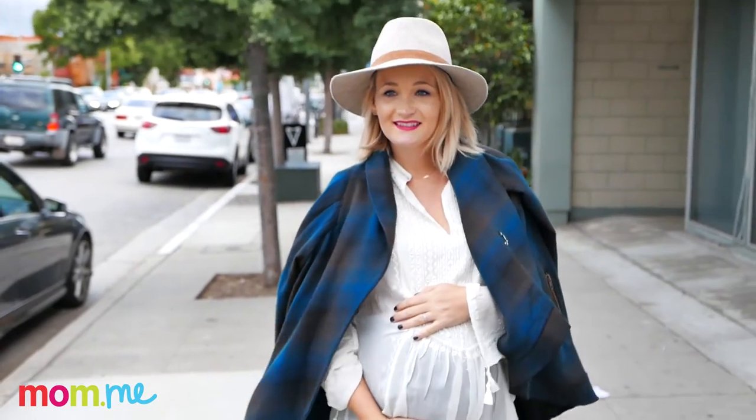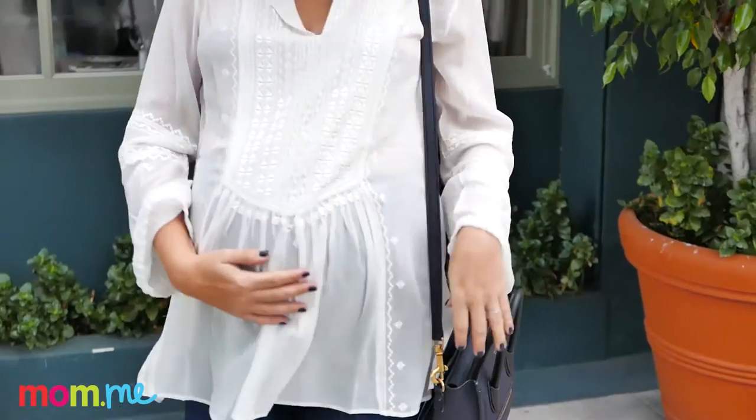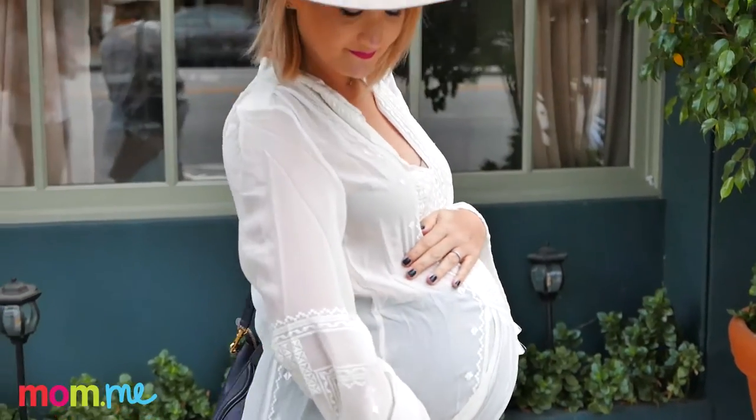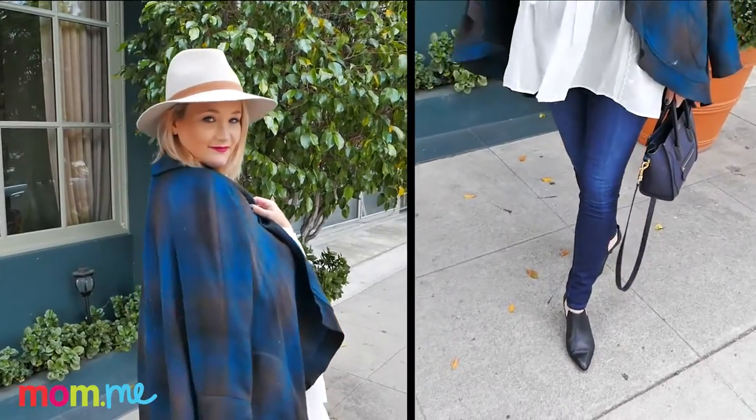You want to feel and look your best for date night, so I love this first look. It's super easy to achieve. I have this great white silky peasant blouse, which is really flattering, and then I paired it with these dark wash skinny jeans.